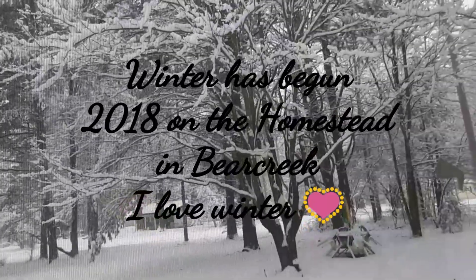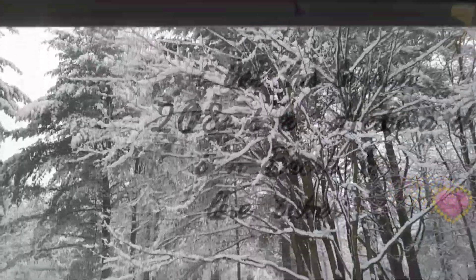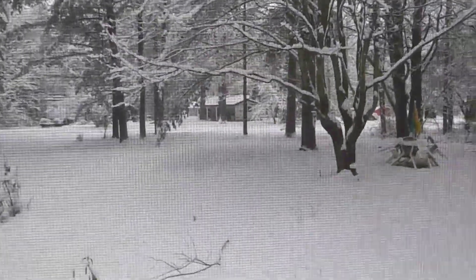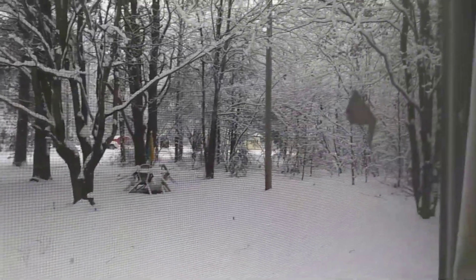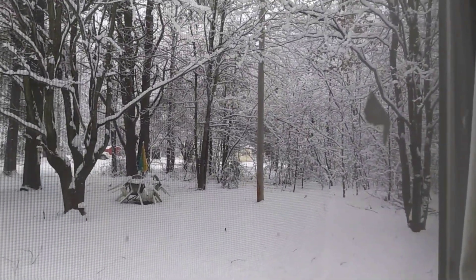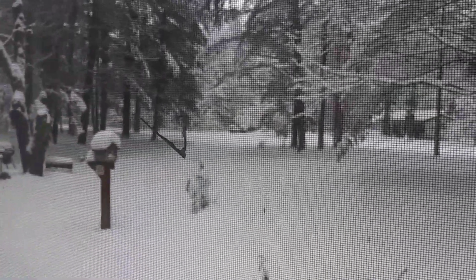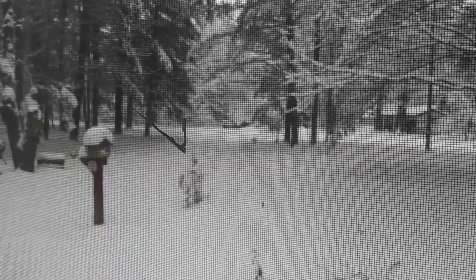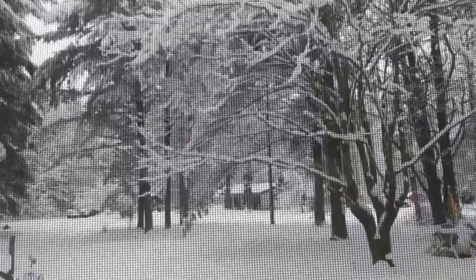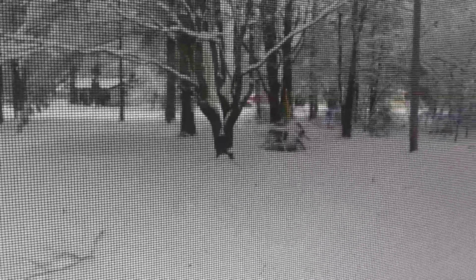Hey everybody, see the beautiful snow we have? I love it. This is out my man cave window. Something's stuck on the window outside there. And notice, my van's not in the driveway. You probably can't tell it's a driveway. Look at the trees. It is absolutely beautiful out there.